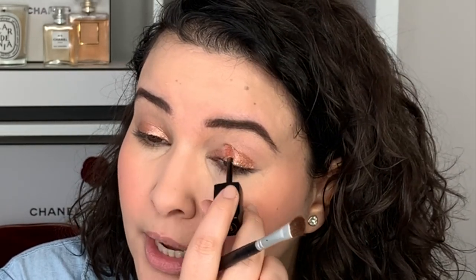Once it's nice and blended I'm going to go in a second time and concentrate it more on the mobile lid. By that I mean I want to keep my eyes open while I apply, because with hooded eyes if I were to open my eyes right after applying the liquid shadow would just stamp onto the lid. I already did that the first time to blend it out, but now I want to keep it more concentrated, so we're just going to stay here for a second while it dries.